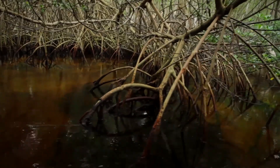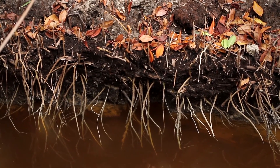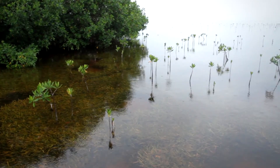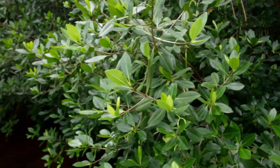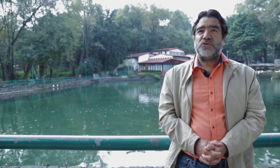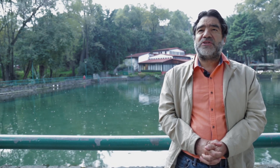Mangrove forests have disappeared due to urban sprawl, agricultural and cattle raising, and pollution. So we decided to explore solutions to fix it and restore the mangrove in those coastal lagoons.